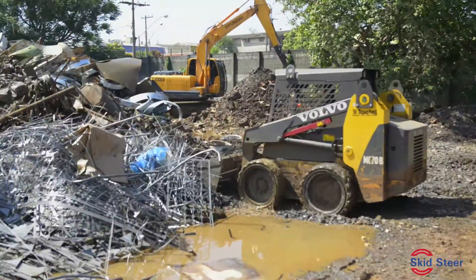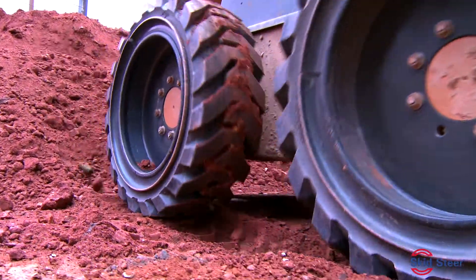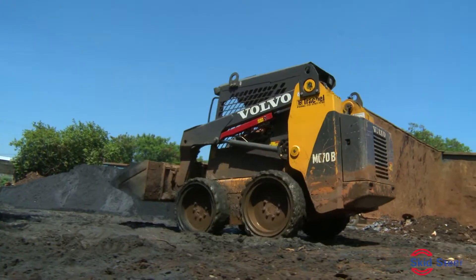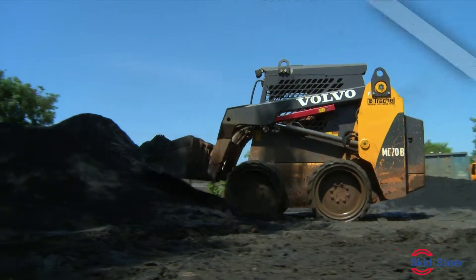The Solid Skid Steer is the perfect solution for the toughest operations, where a pneumatic tire would be vulnerable to immediate punctures. Reduced maintenance and downtime results in significant cost savings for the operator.